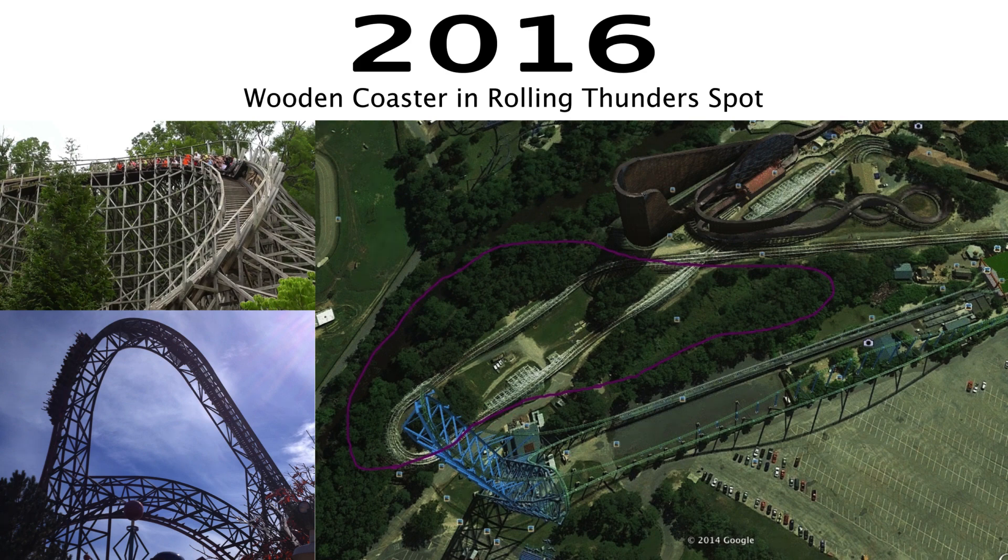Now let's start by looking into 2016. Starting in 2016, it will have been five years since their last roller coaster, which again was Green Lantern in 2011. So I am predicting that they will be adding a new wooden roller coaster. Six Flags tore down Rolling Thunder to make way for Zumanjaro, so now the only wooden roller coaster that they have is El Toro.